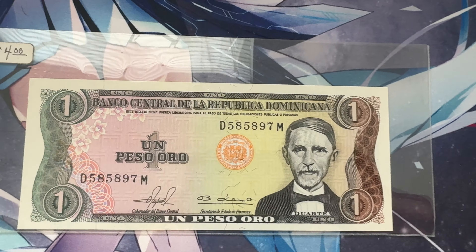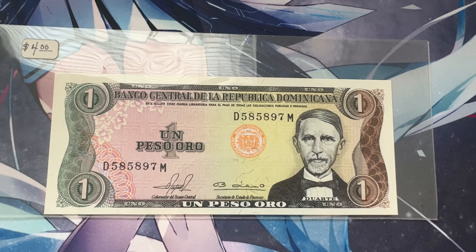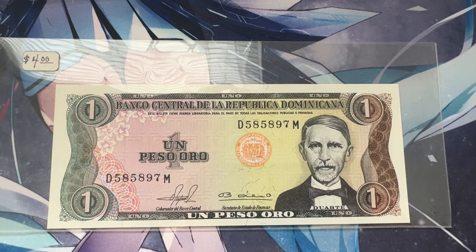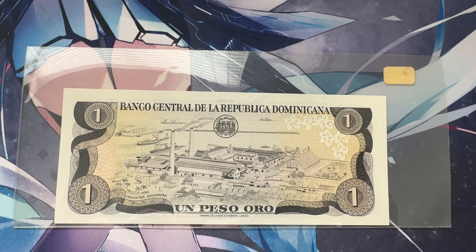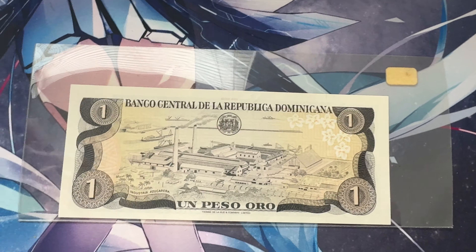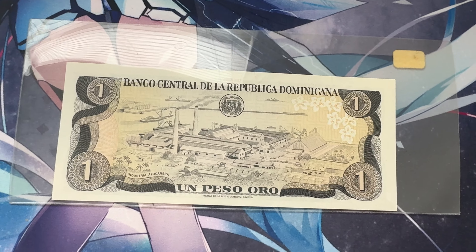Here we've got Un Peso de Oro from the Central Bank of the Dominican Republic. Very, very cool little bill right there — really good condition, too. The reverse: Un Peso de Oro. And you've got the artistic depiction right there. It says the sugar industry, which is a really big thing.